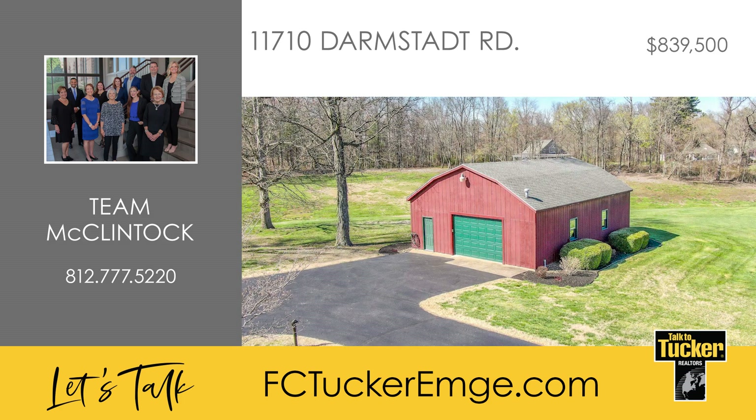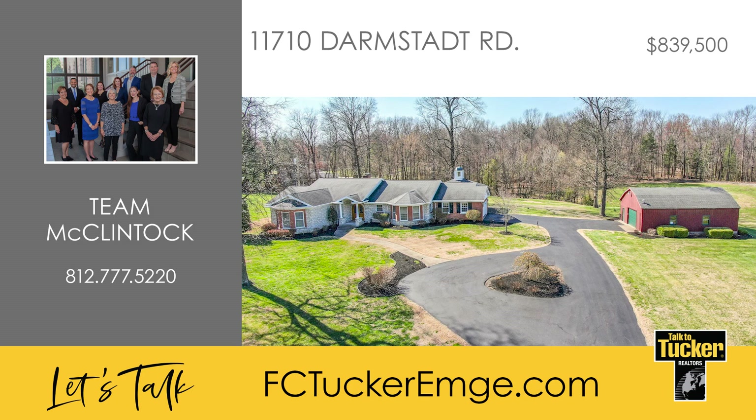Outside, you'll find the 40 by 30 foot heated barn, which has an overhead door area and a concrete floor. Enjoy living in this wonderful country setting. Talk to Team McClintock at 812-777-5220.